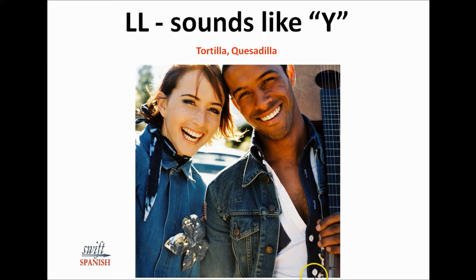Here are some names with a double L in them: Estrella, Guillermo.